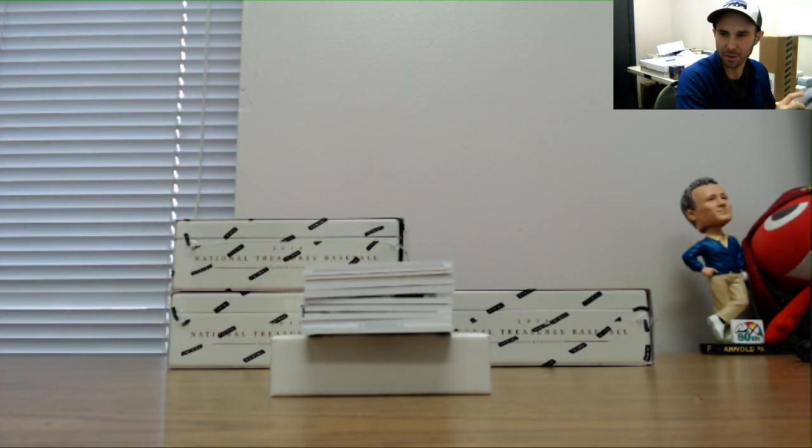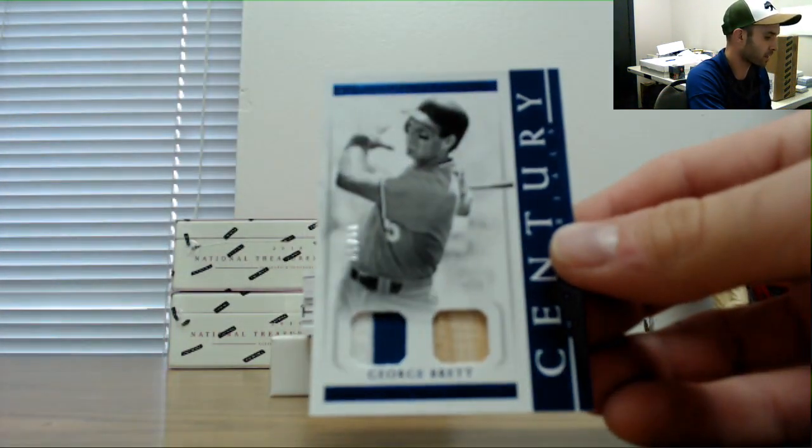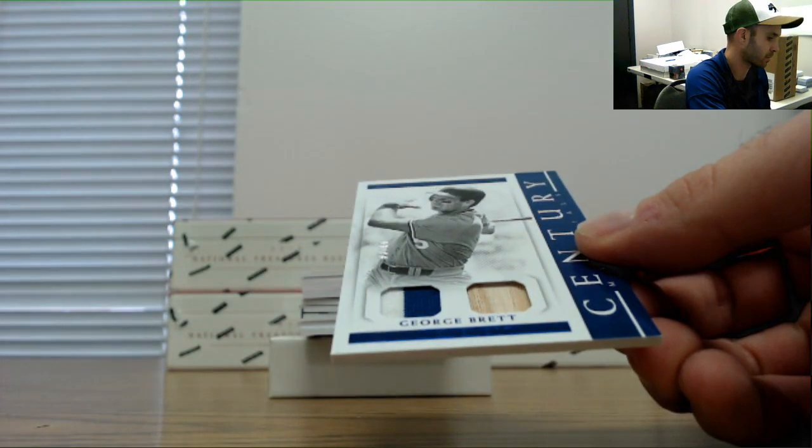We haven't even seen any buttons — I don't think we've seen a button out of this yet. George Brett patch and bat, number eight of ten.